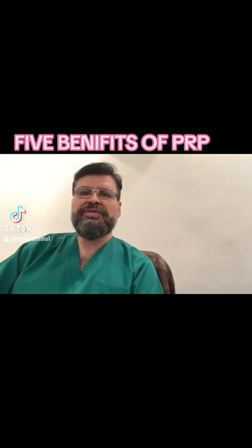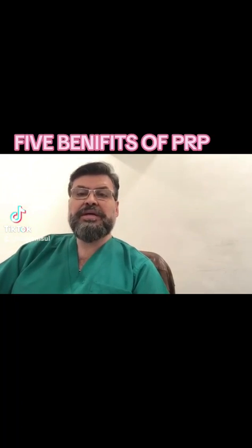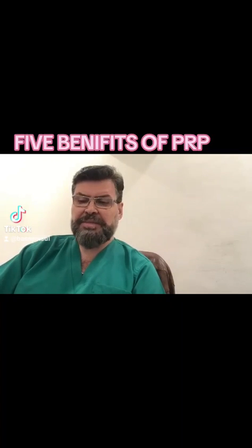Good evening, how are you? I wish you are fine. Dr. Bassam, I'm a plastic surgeon. I want to speak about five benefits of PRP.